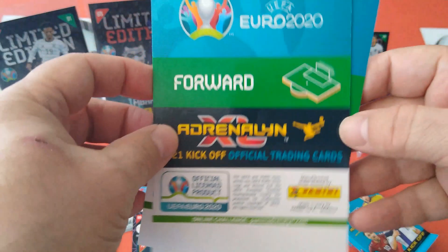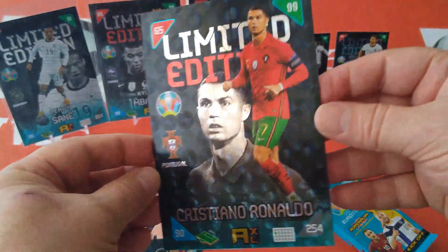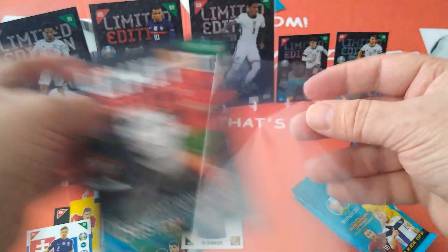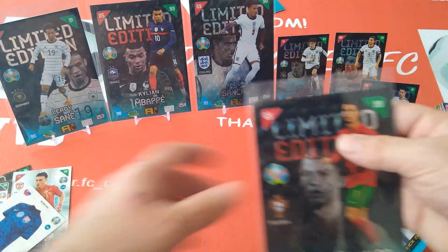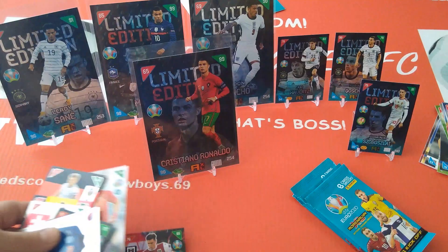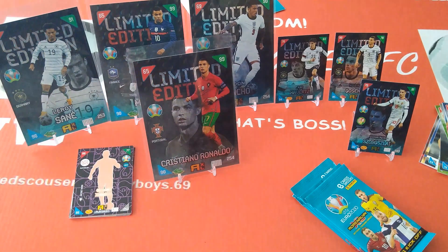Let's have a look at another one — show it — the R7! Fantastic! 90, 99, 65 for Cristiano Ronaldo. Put him on display right here. In the special cards so far, I think the biggest pull is this one — apart from that, it's been alright.